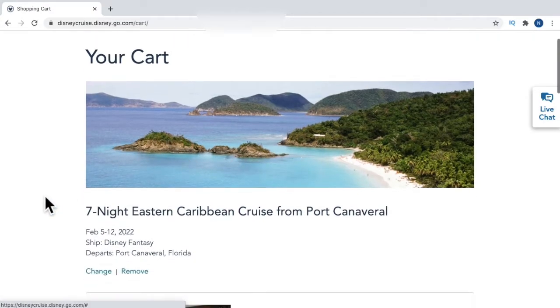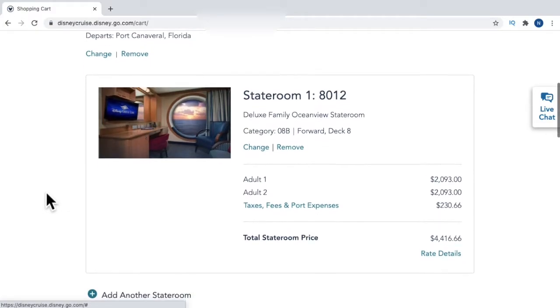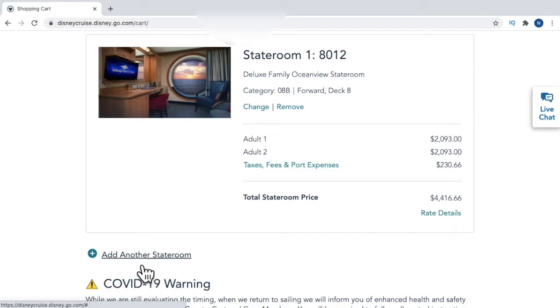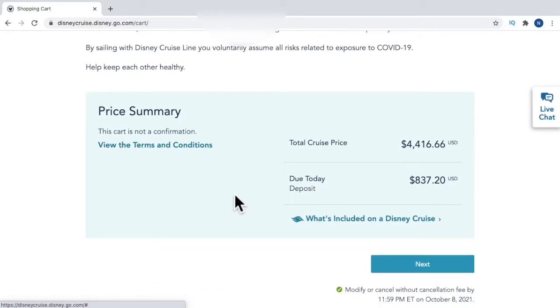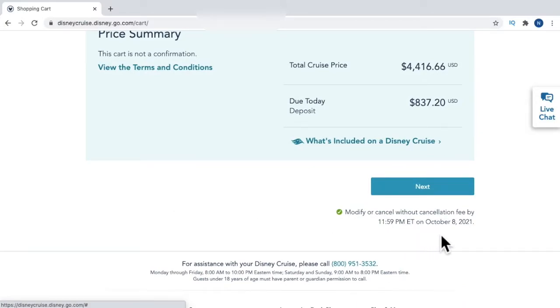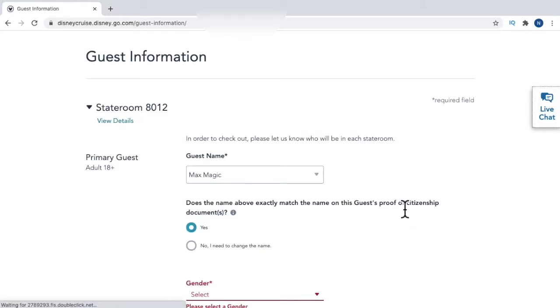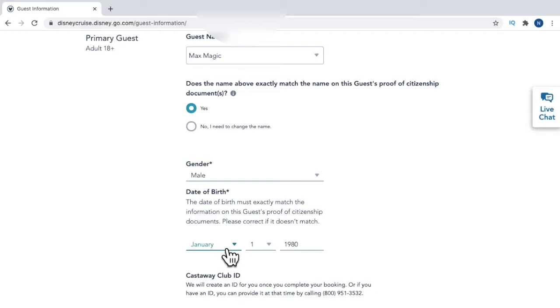I'm going to click 'Add to Cart.' This pulls that stateroom into my cart, meaning that stateroom is taken out of inventory so nobody else can book it. I can still add another stateroom by clicking that link. The price summary shows the total cruise price and the deposit amount due today. Below the 'Next' button you can see you can modify or cancel without a cancellation fee by 11:59 PM on October 8th — that's essentially your final payment due date. I'll now go ahead and log into my account.